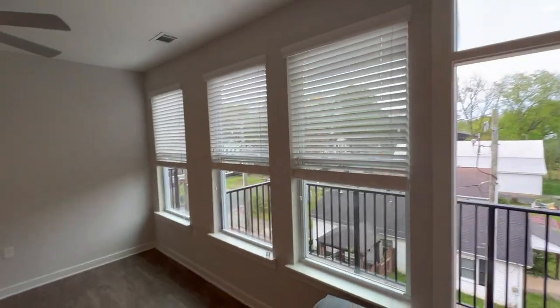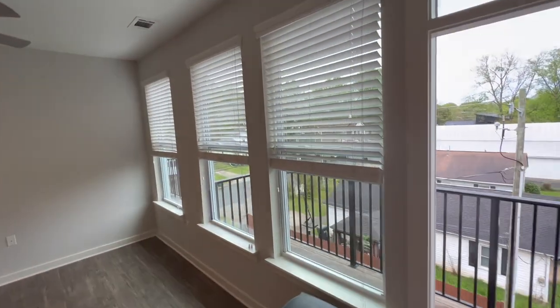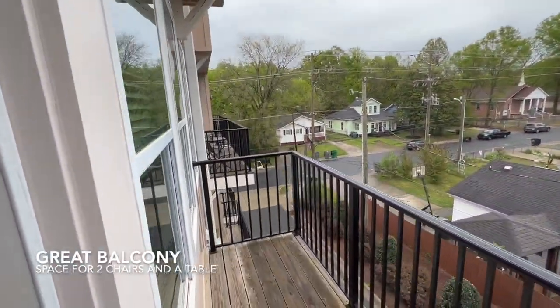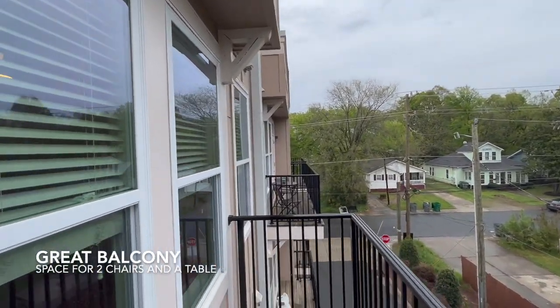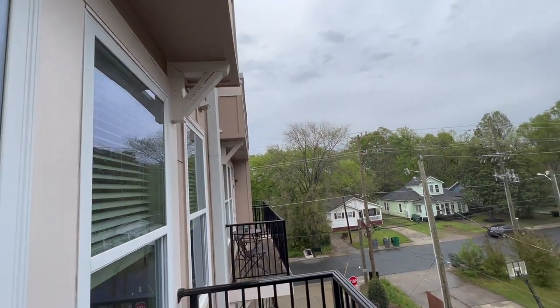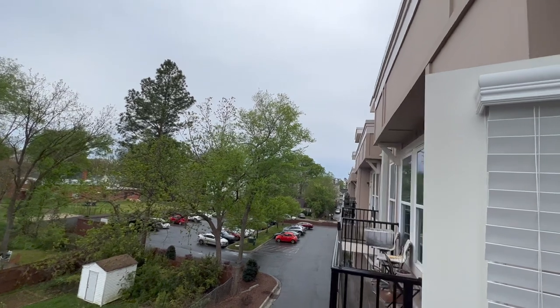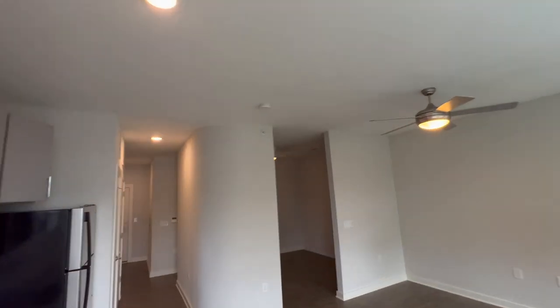Here you have the balcony. So very good natural light — your fan, three windows, and your balcony, the same size as the one-bedroom balcony. You can see another unit where they put two chairs and a little table. You can put that, or some people put a little couch. So that's very good as well.